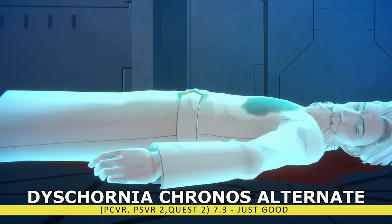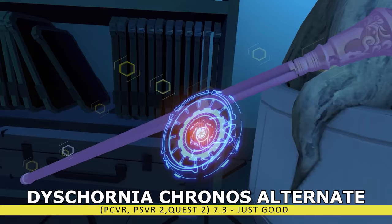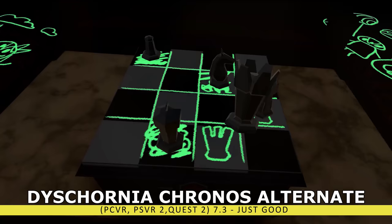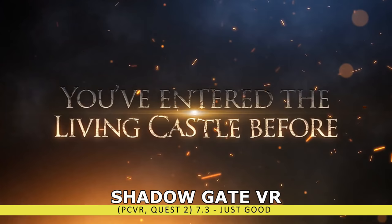If you're looking for a deeper storyline, we have Dyschronia Chronos Alternate. You're thrown into a truly bizarre futuristic world where everyone is connected and crimes like murder should not be possible — well, somehow it's happened and you're sent to investigate. Dyschronia is mainly a story-driven experience, so if you're struggling to get into it, it's just not going to be for you. While I was intrigued to see where the storyline was going, Chronos Alternate just didn't do it for me.